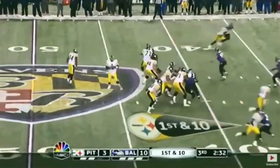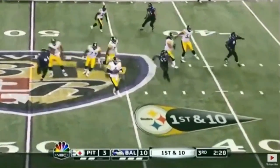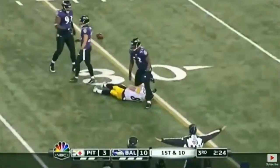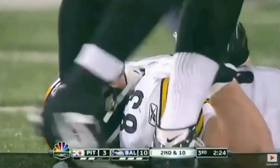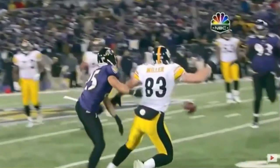Jets defensive lineman Dennis Byrd collided with a teammate and shattered a vertebra in his neck. In a Steelers-Ravens game, there was a passing play to Heath Miller, the tight end for the Steelers. As he was on his way down, a defender came by and it looked like he took his head off. What struck me about it was when you watch the replay - the replays are so much more vivid now - you really see how far the neck bends back.